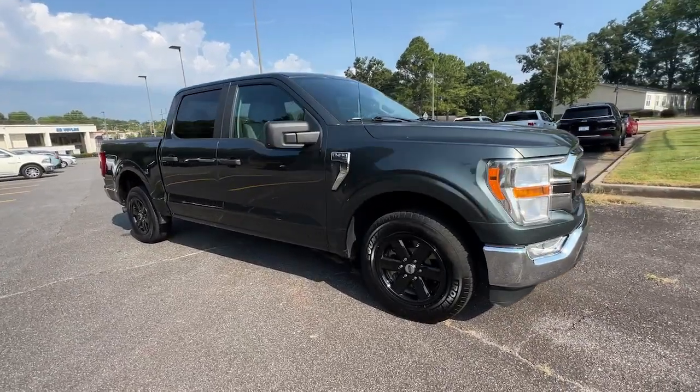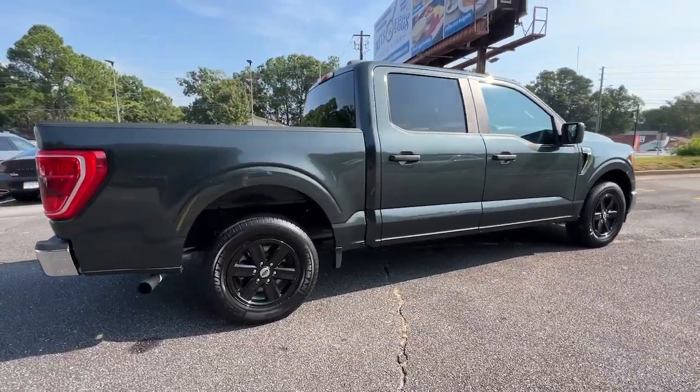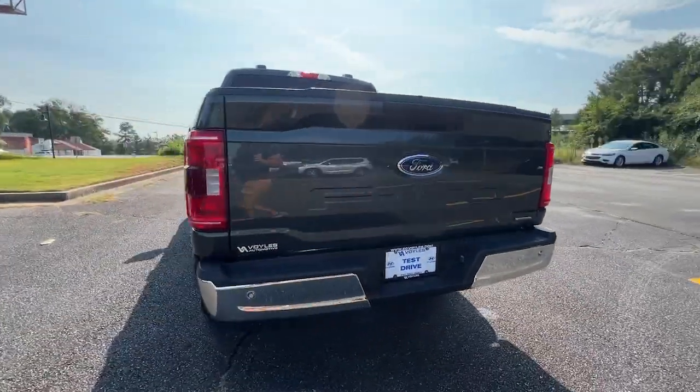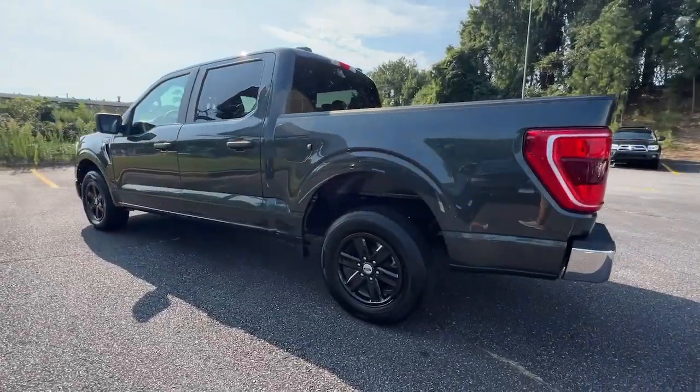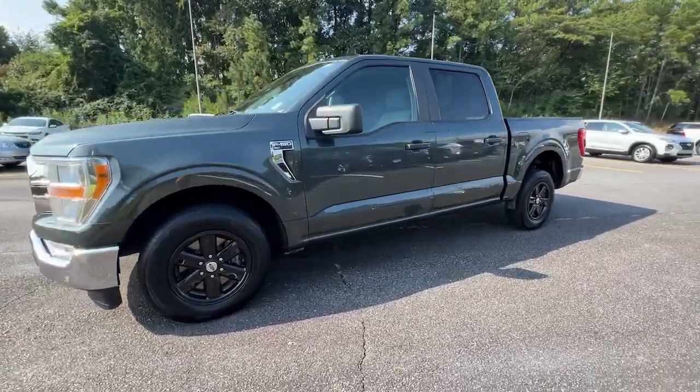Introducing the 2021 Ford F-150. This vehicle is an outstanding buy with fewer than 60,000 miles on the odometer. Enjoy a new level of ease and confidence whether at work or play when you're in this F-150.